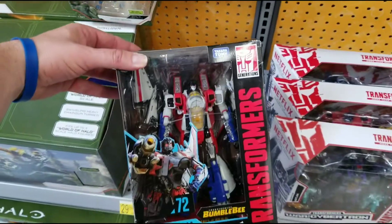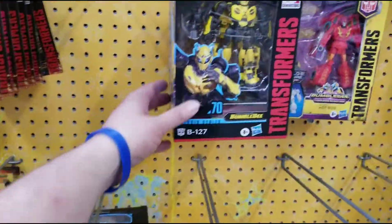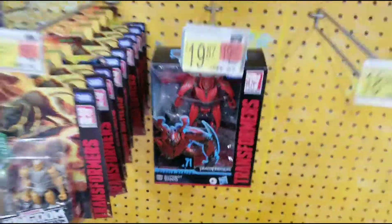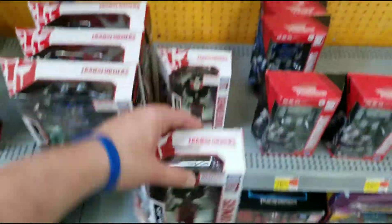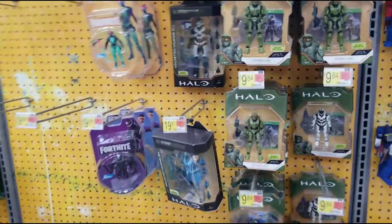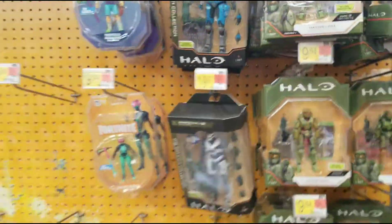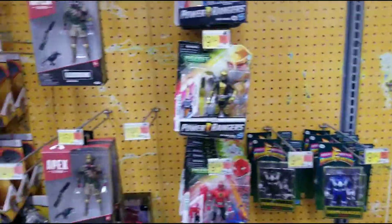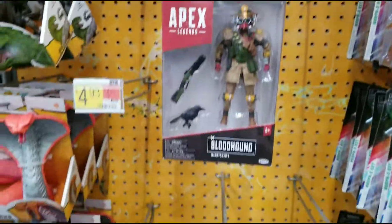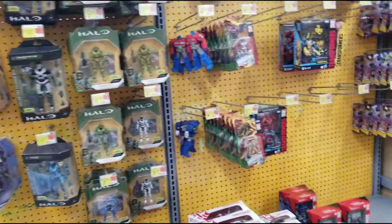Transformers - got Starscream, Optimus, Soundwave, Dino, Bumblebee. Got the Red Wave here: Megatron, Soundwave - had these two Wheeljacks for weeks. That's all I'm seeing really. Got some Halo figures, that's about it. Not too much else going on in Wally World. Some Fortnite, no product on the shelf, some Power Rangers - the usual. Apex figures, some Raw, and they still got these. Alright y'all, I'm not going to bore you with this debacle.